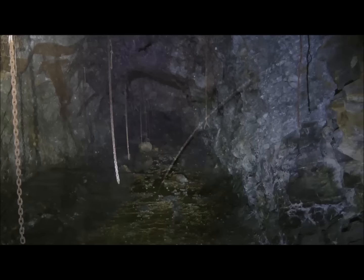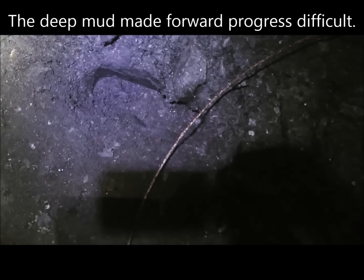I just crossed over to where I thought the tunnel was drier, but you can see my footprint there — I sank in, probably a good four to five inches in the mud here. So I'll see how far I can get in this tunnel. It's still pretty wet and pretty muddy.